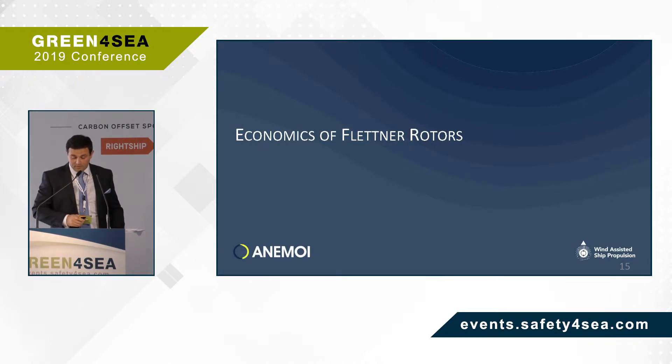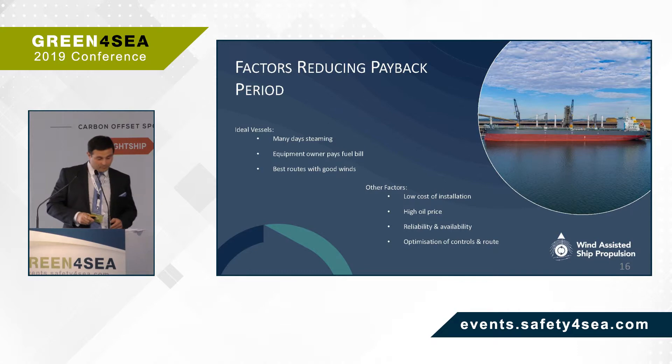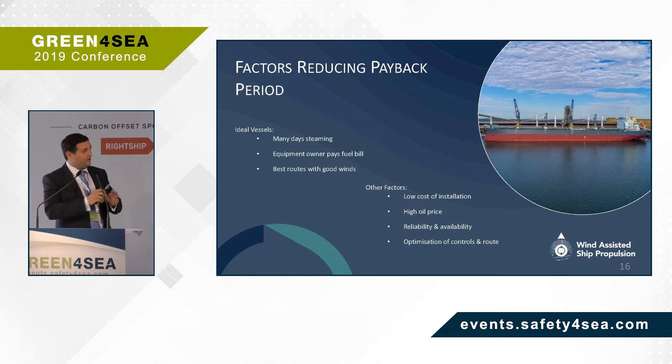Anami are not, at this stage, trying to sell the technology to everyone. We want it to be beneficial to the owner, operator, vessel crew, and the environment. Our approach is to identify early adopters and owners with the best vessels operating on the best routes. The payback of a Flettner rotor is obviously affected by many factors but is highly dependent on the following: ideal vessels with many steaming days at sea — the ship has to be sailing to save fuel — the equipment owner paying the fuel bill, best routes by season with good winds, low cost installation, high oil price, reliability and availability of the system, and optimising the controls and route.